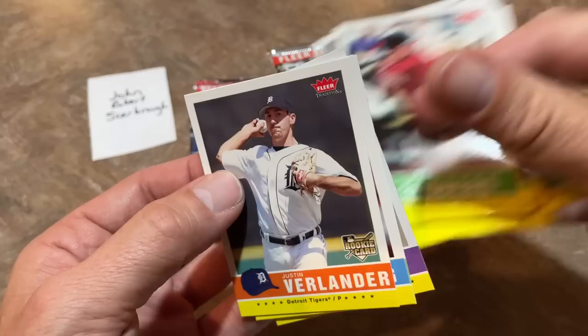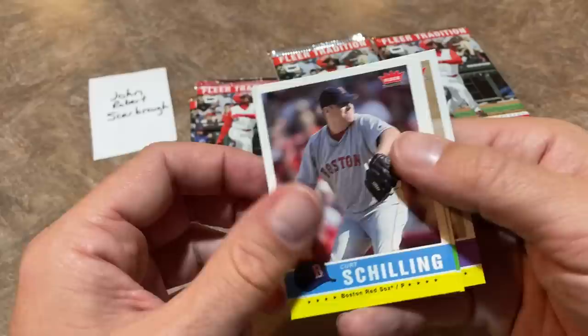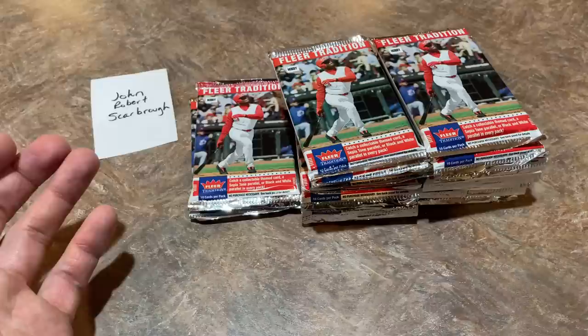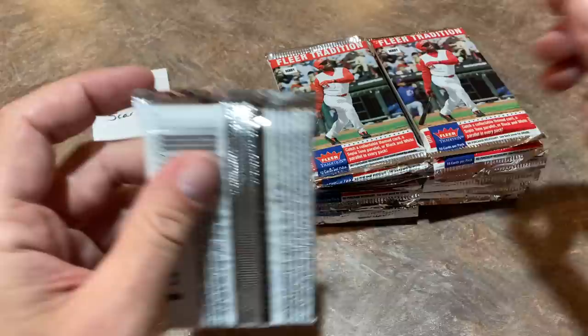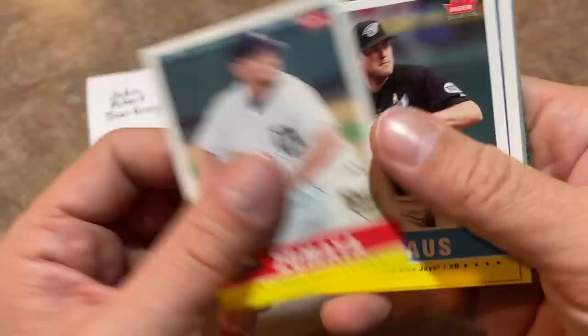And there it is — the Justin Verlander rookie card, the number one card in the set. Justin Verlander will be a Hall of Famer, so anytime you can track down a rookie of a Hall of Famer it's always nice. I haven't really bothered to look into Verlander rookies recently, but I don't know if they've been surging as much as other comparative cards. Because Verlander's been hurt and he's not going to pitch again until 2022, and he's getting up there in age. But he's going to be in the Hall of Fame — you can pretty much guarantee that.